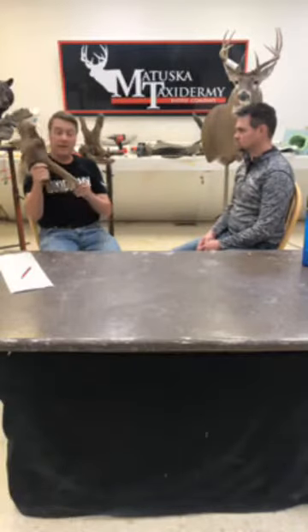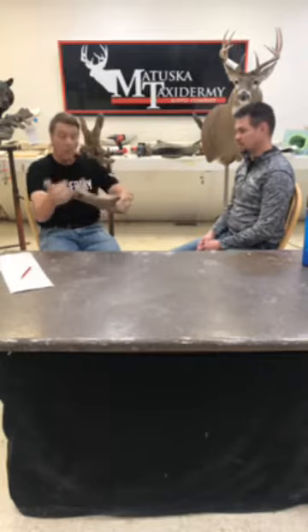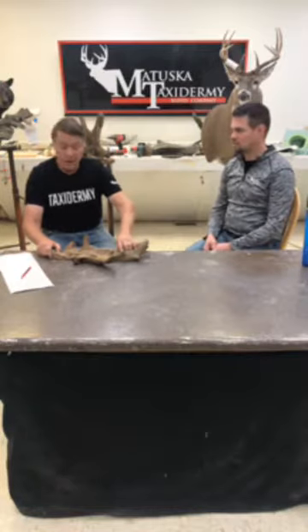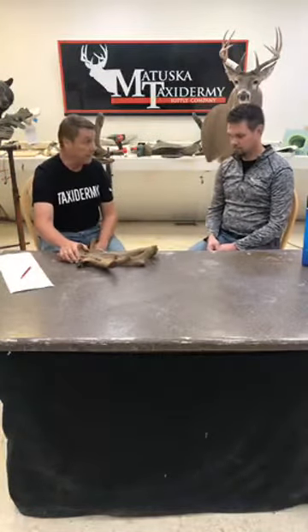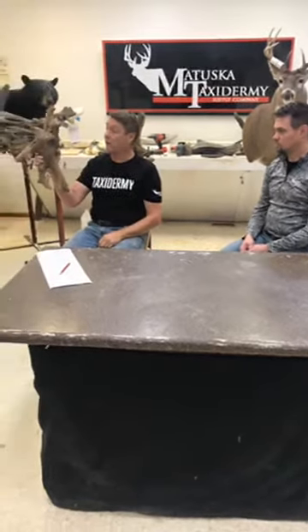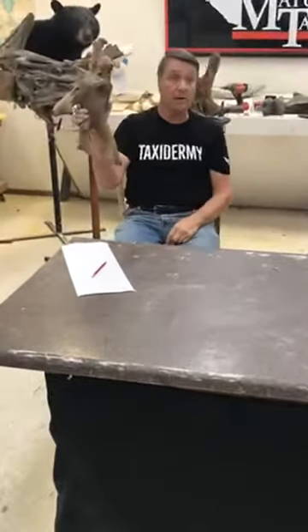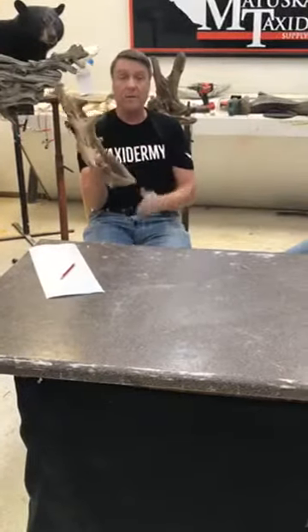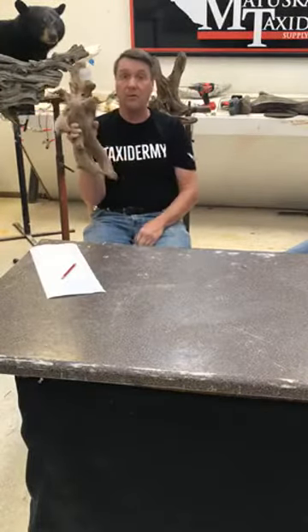We carry tumbled cedar driftwood — it comes from Texas, it's scrub cedar. We carry it in small, medium, large, and jumbo sizes. It's super solid wood — you won't find any rotten areas in it, it's impervious to bugs, you never have to treat it. You order it by the piece. They also cut it flat for the wall, which is a big job.